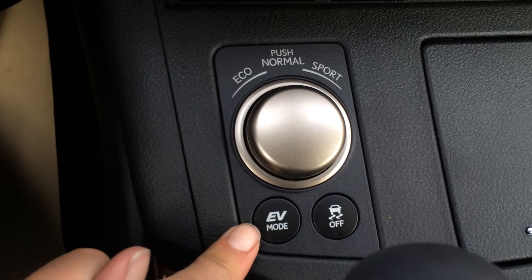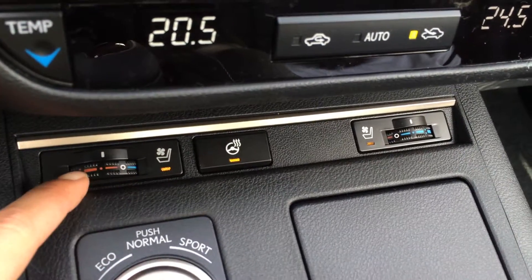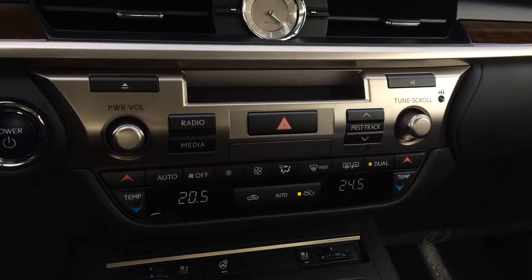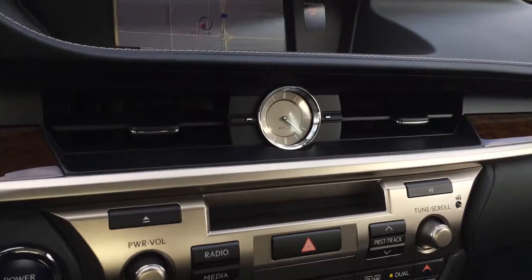Engine start and stop button and drive modes. Plus you have your EV mode and traction control off switch. Heated and ventilated front seats, heated steering wheel, and a leather and wood shift knob. Dual zone climate control, AC, front and mirror defrost, and side mirrors are heated. You also have your analog clock.